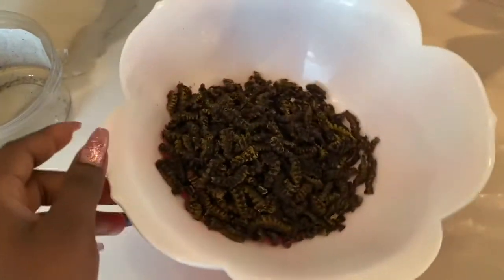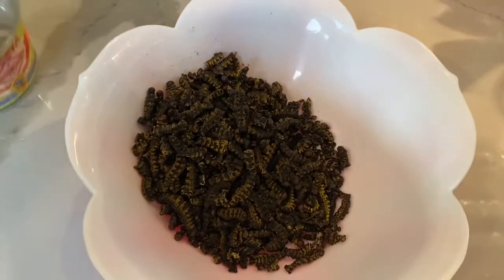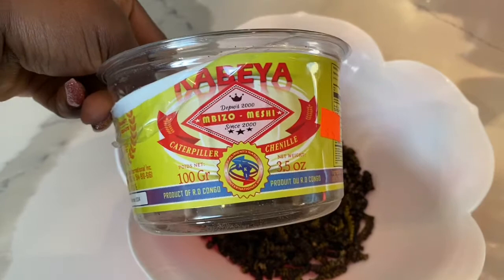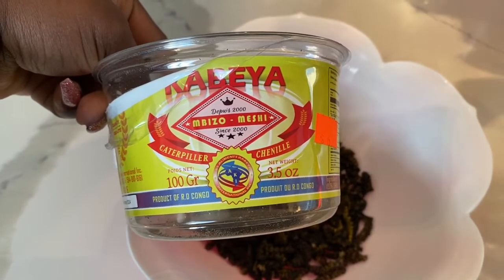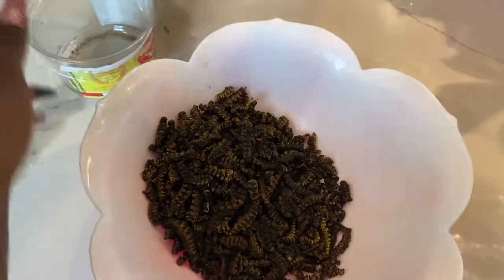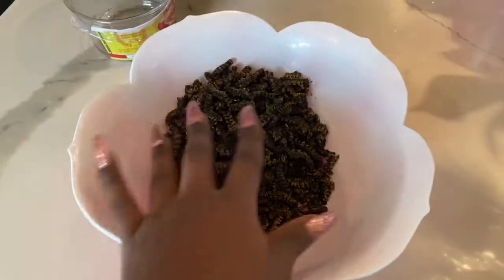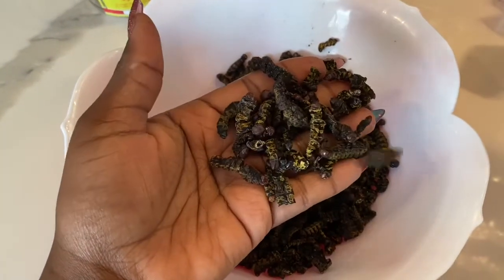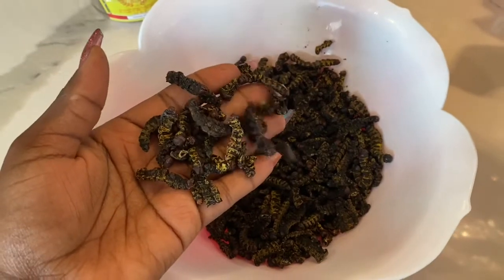I don't know what every other country calls it — 'bezo meshy' — but you can see on the container it says caterpillar. How much did she pay for it? Six dollars. So that is our caterpillar in the bowl. Wow!